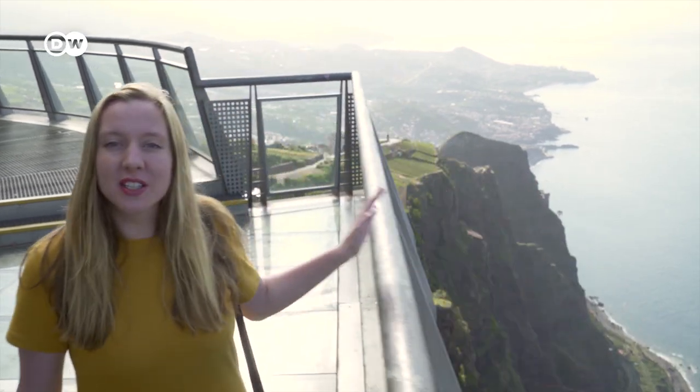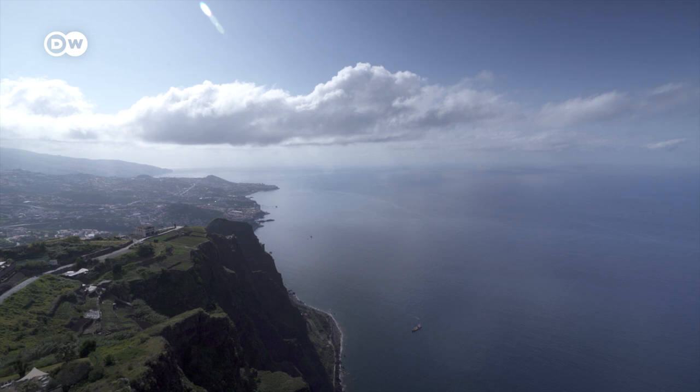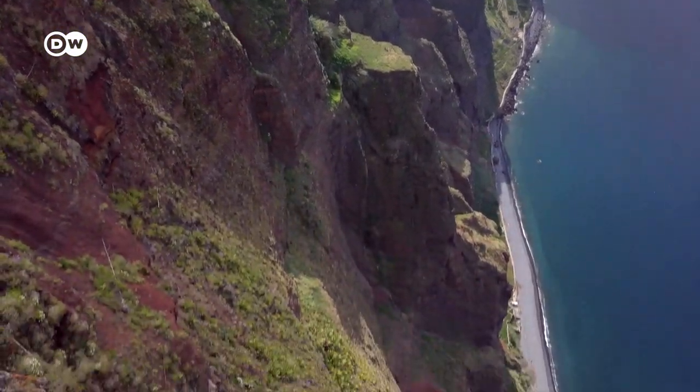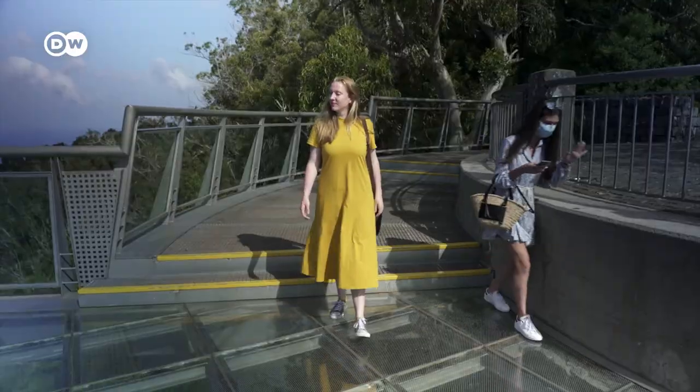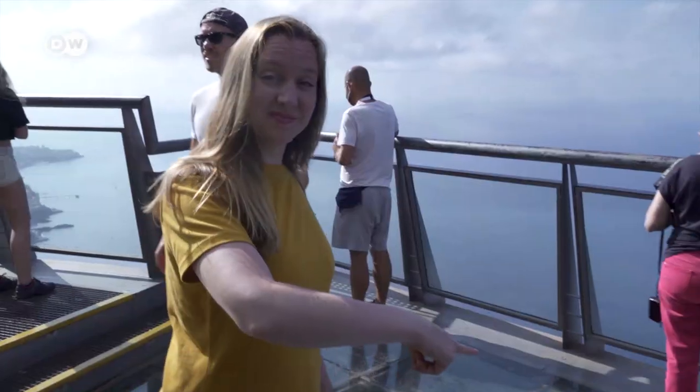And here comes my first tip: visit the cliff called Cabo Girão. From here you have a stunning view all over the south coast of Madeira and over its capital Funchal. I am standing 580 meters high, getting a bit dizzy here. This is the highest sea cliff in Europe.